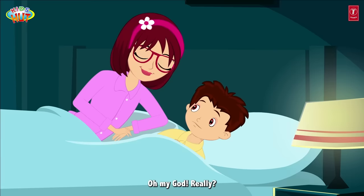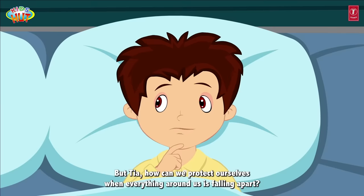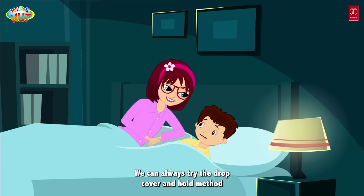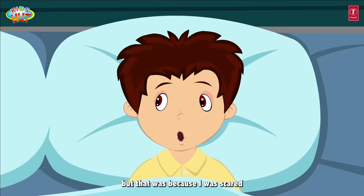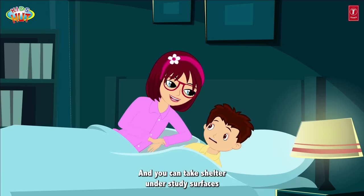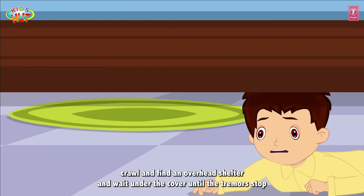Oh my God! Really? Yes. Earthquakes can severely damage everything around us and even our lives are at an alarming risk. But Tia, how can we protect ourselves when everything around us is falling apart? That's a good question, Tofu. We can always try the drop, cover and hold method. If you are in bed, covering your head with a pillow can protect you during minor earthquakes. I just covered my head but that was because I was scared! And you can take shelter under sturdy surfaces like we just did under the bed. Just drop down wherever you are, crawl and find an overhead shelter and wait under the cover until the tremors stop.